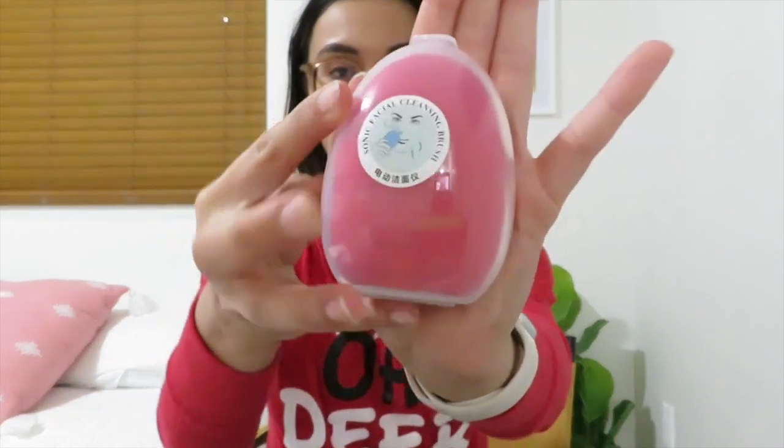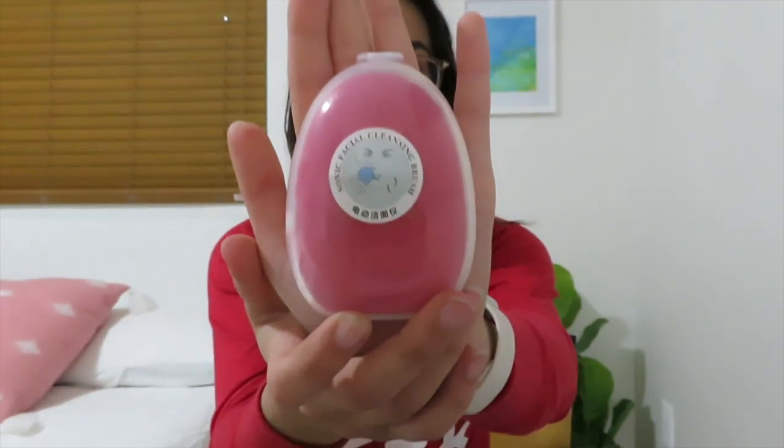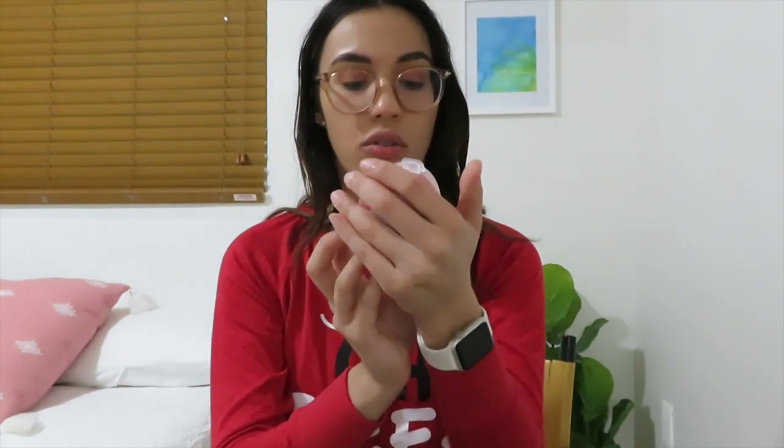The next thing Santa got me was this Sonic Facial Cleansing Brush. I really don't know how I'm supposed to use it, but it's battery operated. I did already open it — it's this cleansing facial brush thing that vibrates, and it's supposed to clean your face. So I now have a face cleaner thingy.